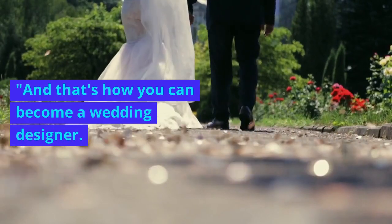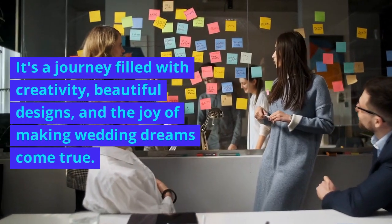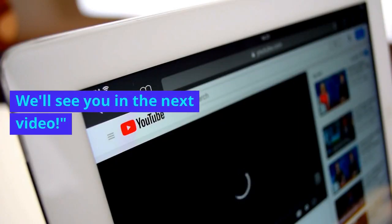And that's how you can become a wedding designer. It's a journey filled with creativity, beautiful designs, and the joy of making wedding dreams come true. If you found this video helpful, please like, share, and subscribe. We'll see you in the next video.